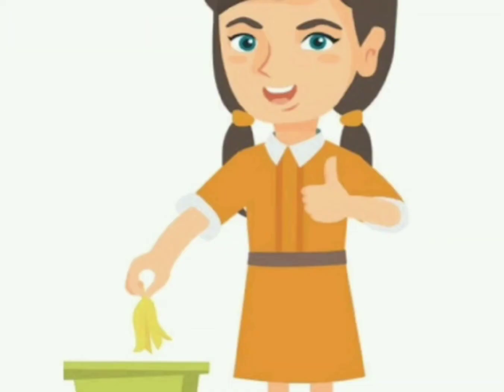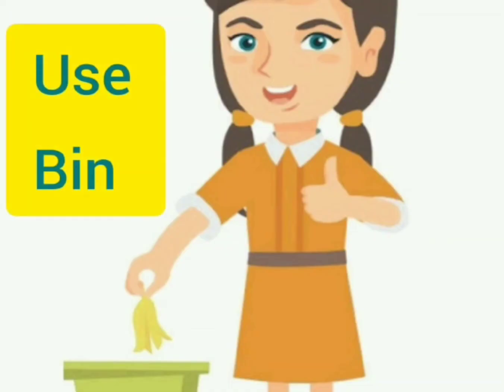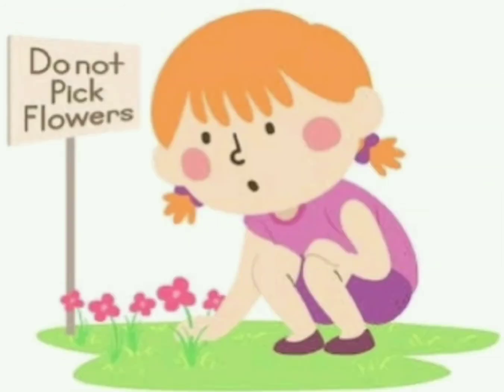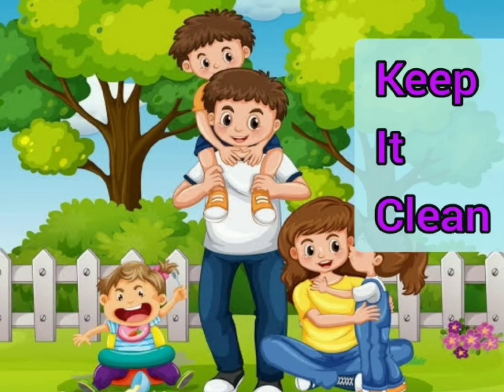Use the dustbin for your garbage — keep your park clean. And to keep it blooming, do not pick flowers. Keep it clean and green.